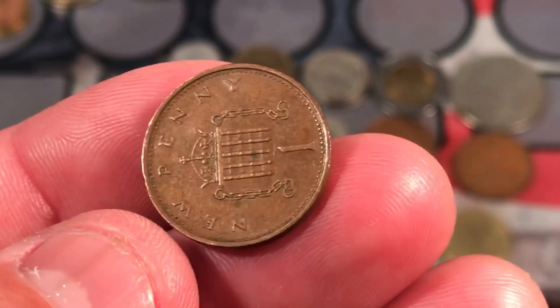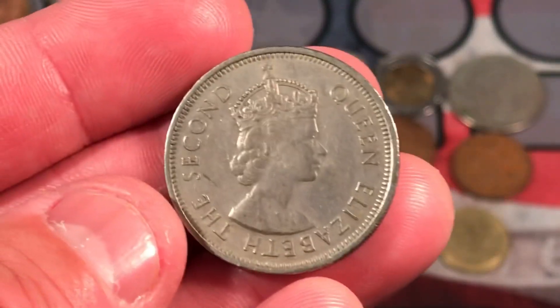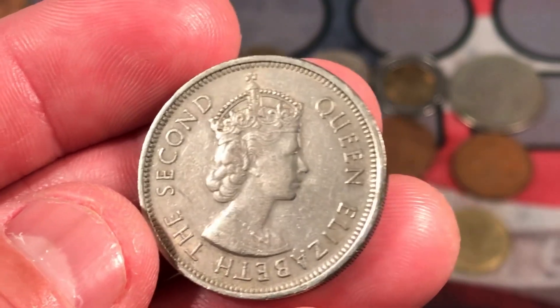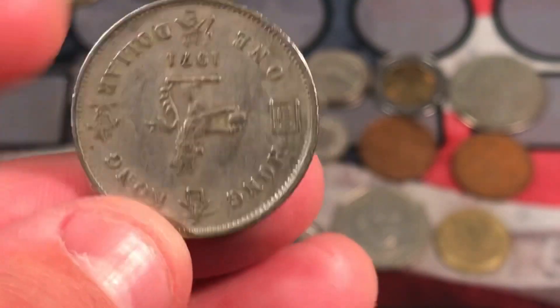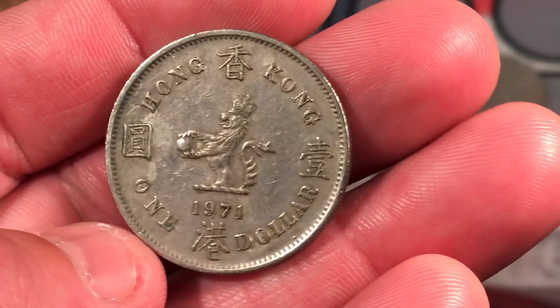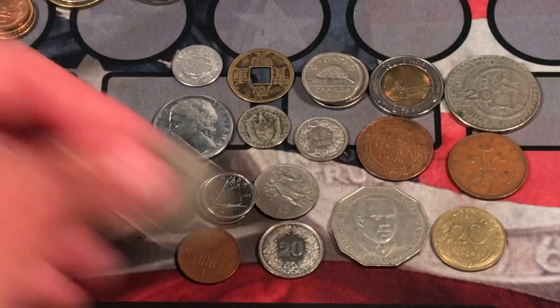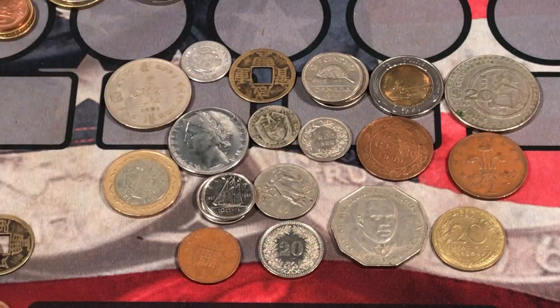A new penny from Great Britain. Got a large coin here — this is pretty cool. Queen Elizabeth II. That's a nice looking coin. 1971, one dollar from Hong Kong. That is a cool coin — I like the Hong Kong coins, they're actually pretty interesting.